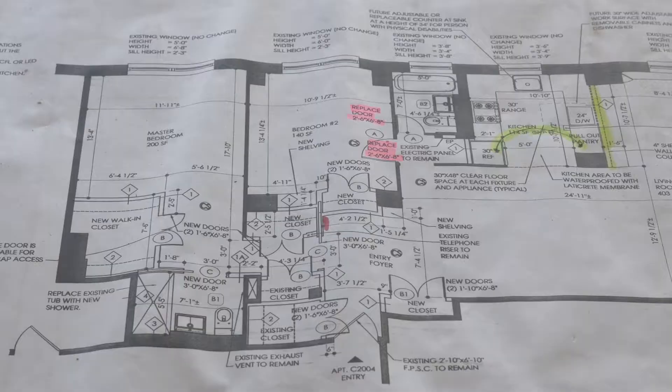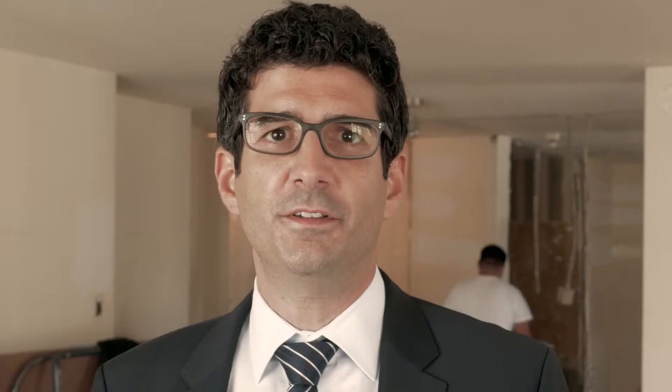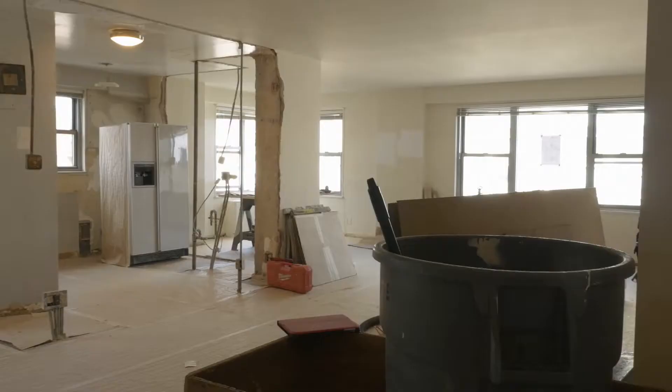My name is Kenneth Kohler. I'm the President of Metropolitan Painting and Contracting. We work closely with the architect to put in a new kitchen, new bathrooms, soundproof the walls that need to be soundproofed. It's exciting to see a new floor plan start to take shape.